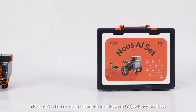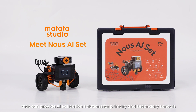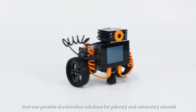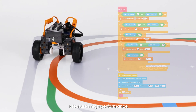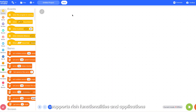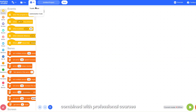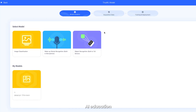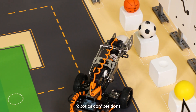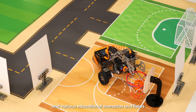Now's AI set is a modular artificial intelligence educational set that can provide AI education solutions for primary and secondary schools. It features high performance, high scalability, and supports rich functionalities and applications. Combined with professional courses, it is used for programming education, AI education, AI project development, robotics competitions, and various educational scenarios and fields.